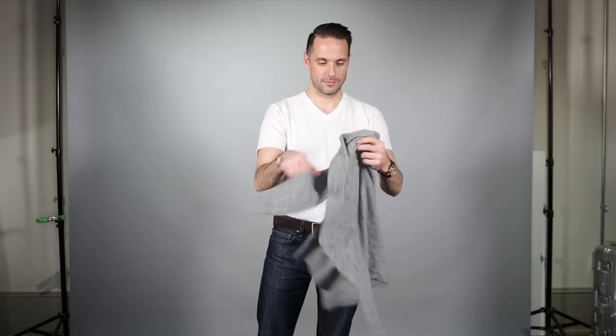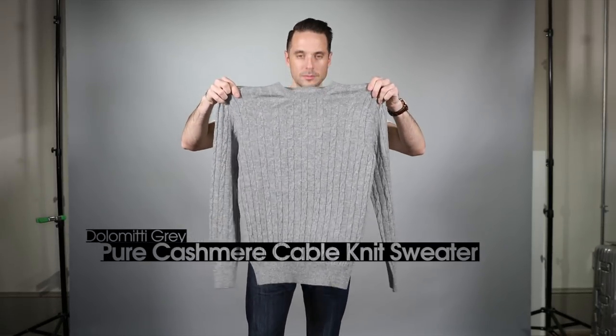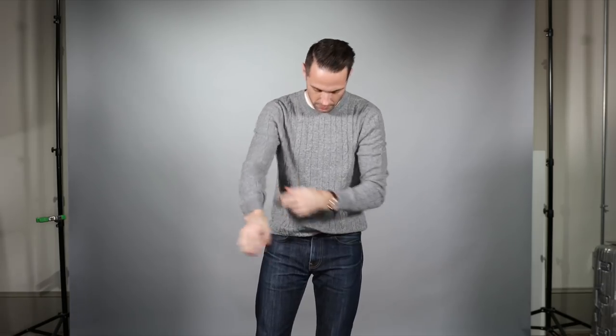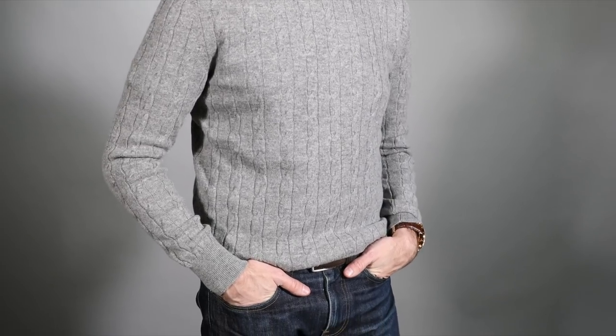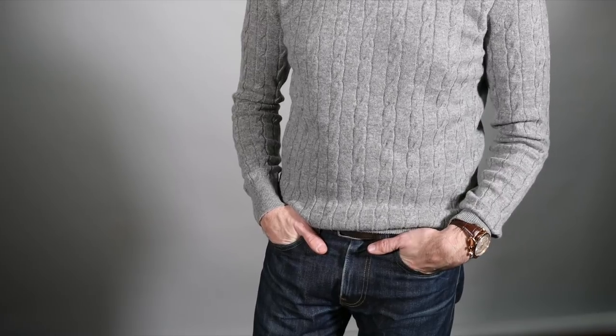Here is a cashmere cable knit sweater in Dolomiti Grey, size small. The fit is just perfect. This sweater is thinner than the polo sweater, which I actually really like. I have a couple other cable knit sweaters but they are much thicker — I like that this one is thin because it makes it easier to layer. It looks really nice on its own, and I could also wear it over a button-up shirt and throw on a blazer for a nice business casual look.